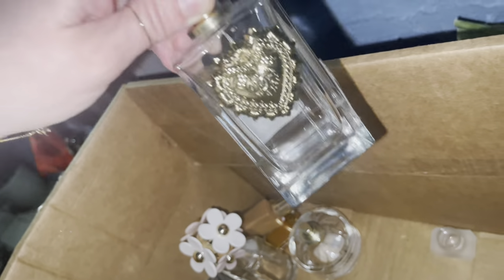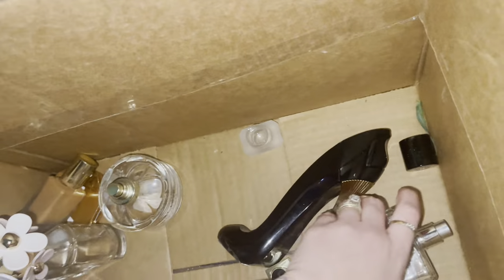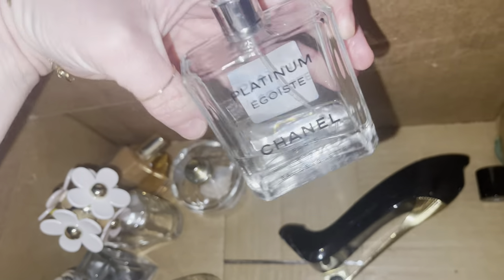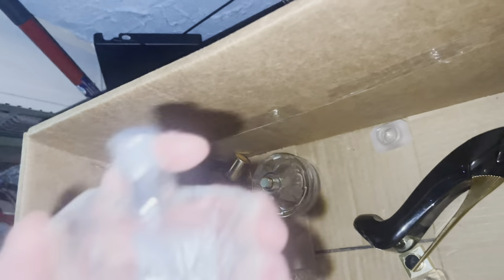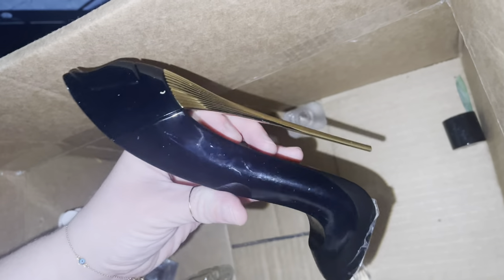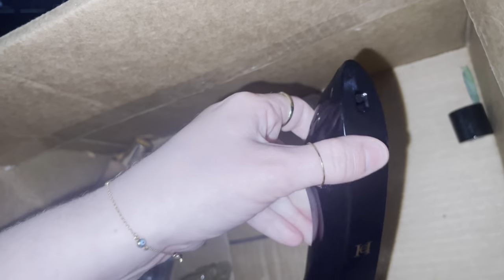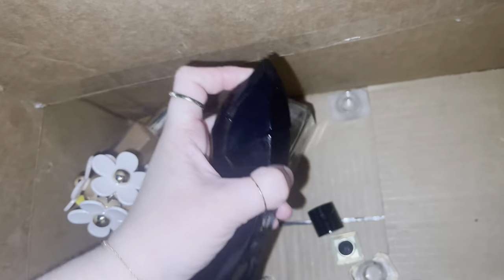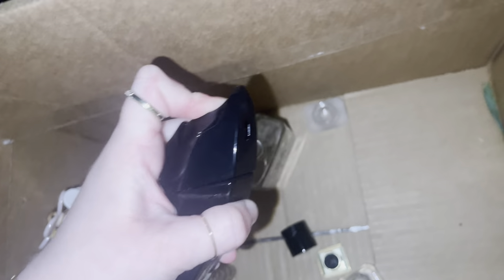This is Dolce and Gabbana - beautiful bottle but this one is empty. Then we have a Chanel Platinum Paris - quite a bit still in there. Very very masculine. And this is Carolina Herrera - I'm trying to see if there's anything in there. I don't think so. I have the mini and medium version of this and the back heel comes off. This is the large one and you spray it up top, but nothing's coming out so that one is empty.